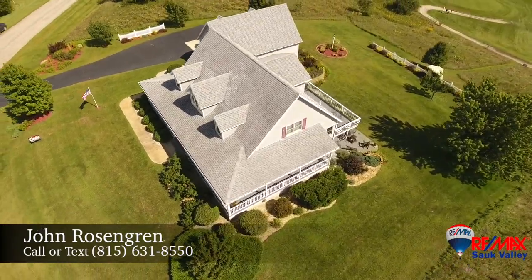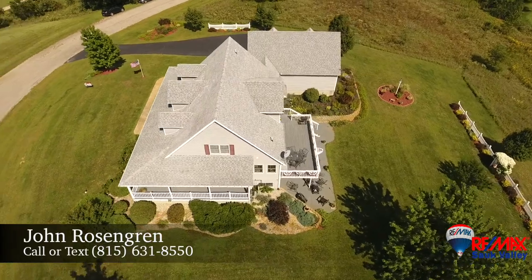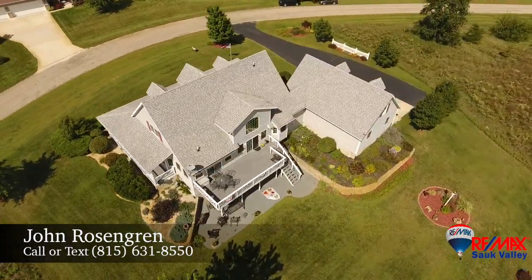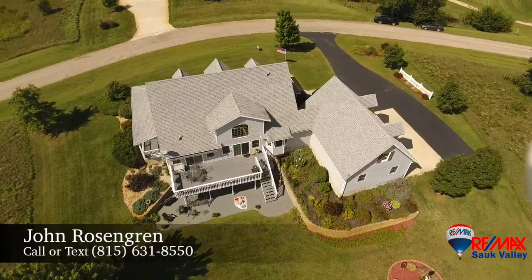The decks, patio and backyard provide space to enjoy the outdoors, all with incredible views. With so much to offer, this property is one of a kind.